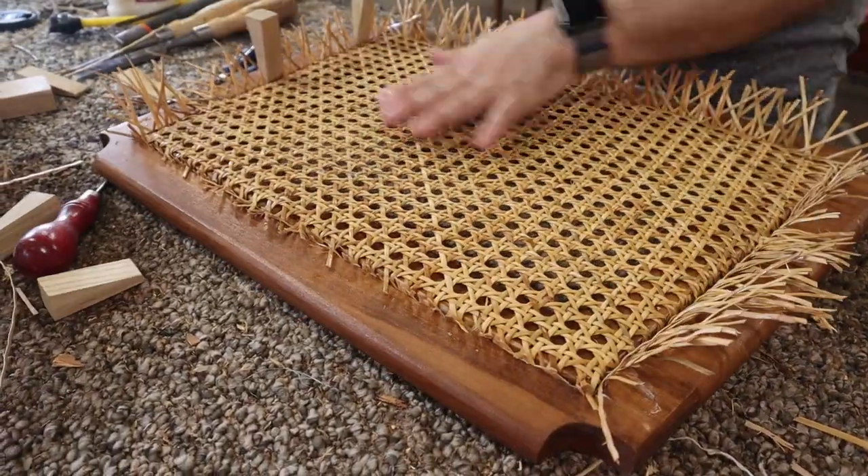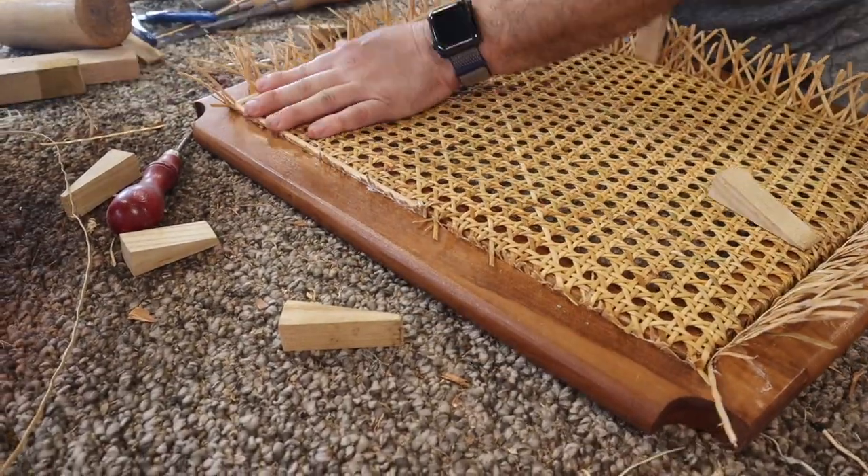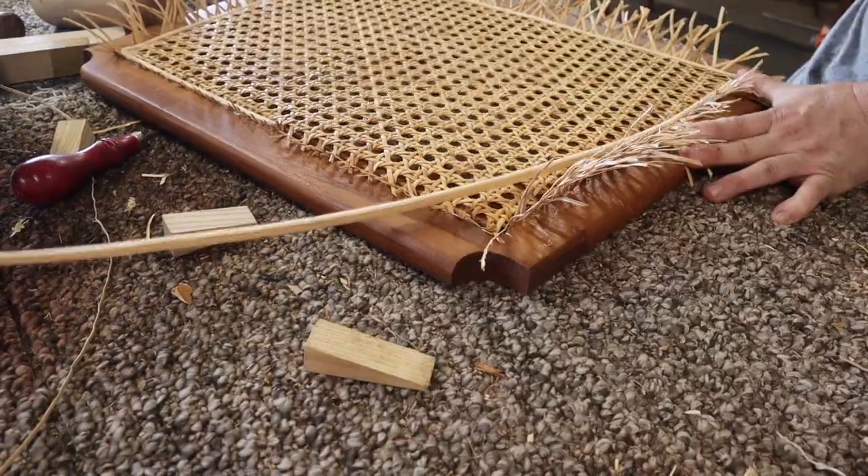This video is obviously just going to be an abbreviated version of the full in-depth video. These cane seat replacements do take a couple of hours, but we have full in-depth videos on our YouTube channel of how to do so.